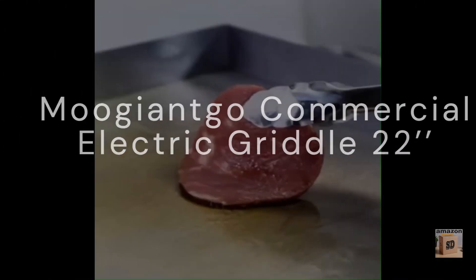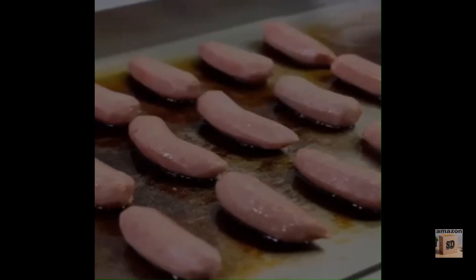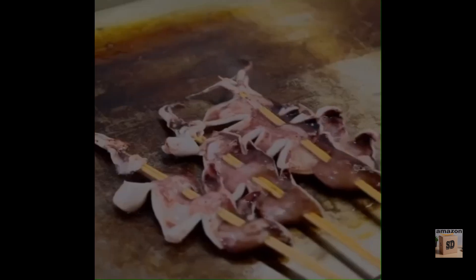The Mijianco Commercial Electric Griddle 22FOT is a heavy-duty electric griddle that is perfect for commercial use. It is made with high-quality materials and features a number of features that make it a great choice for businesses and restaurants.